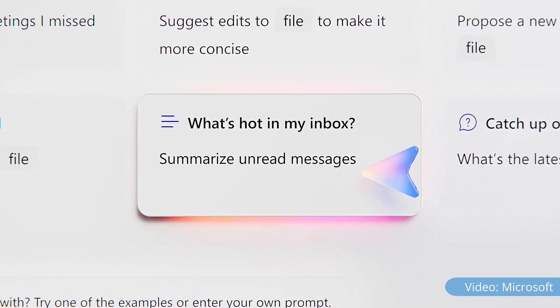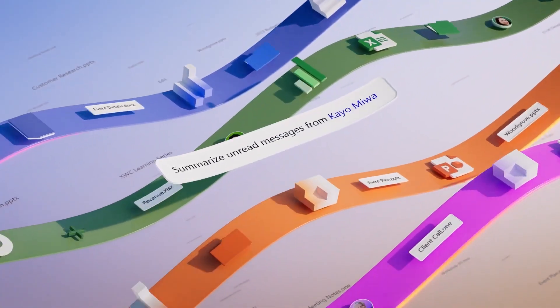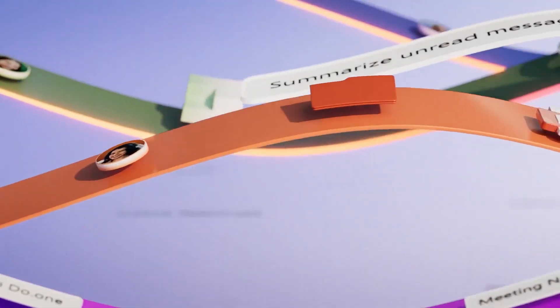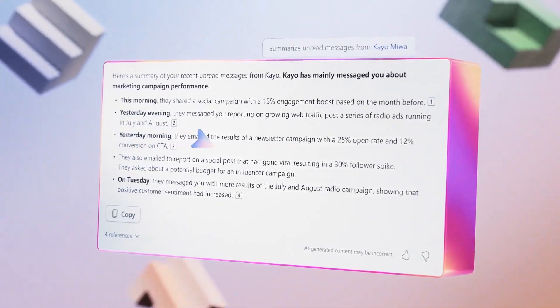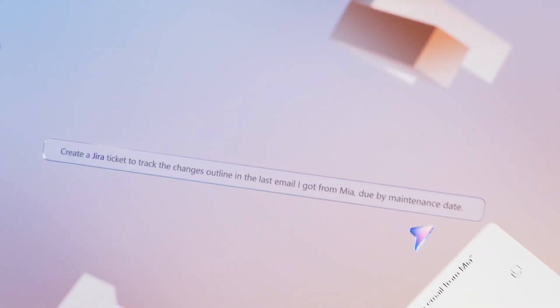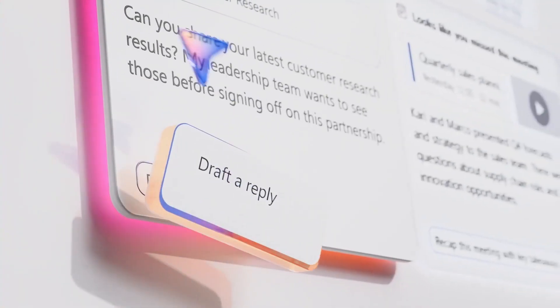Microsoft 365 Copilot is poised to bring generative AI capabilities to where we do work. While bringing new features like Microsoft 365 Chat that will provide you with assistance across your Microsoft 365 data, Copilot will also bring unique AI experiences to each of the familiar Microsoft 365 apps. You'll be able to summarize your messages to take the pressure off with long or complex threads, and interact with other services through a rich plugin model, accessing data in third-party services directly from your Copilot requests.